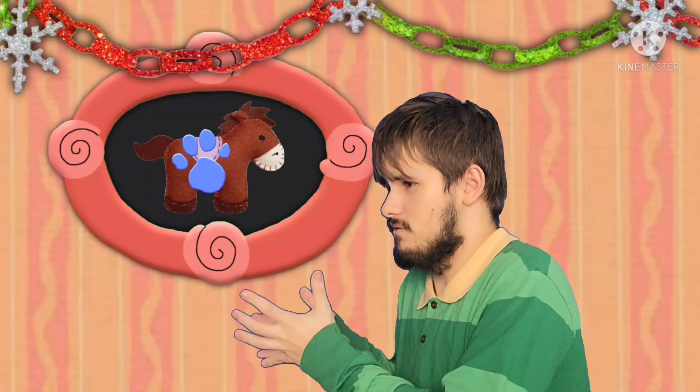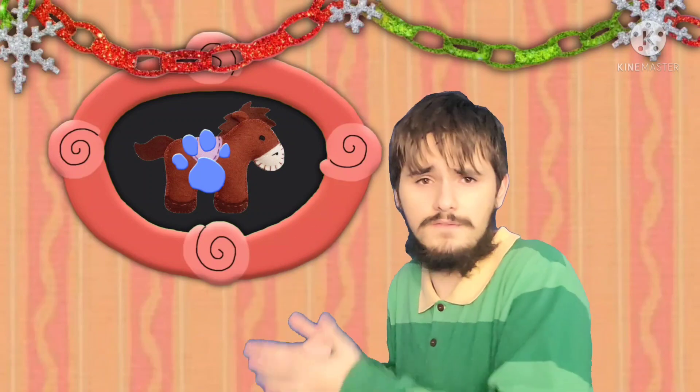A clue! A clue! Oh, you see a clue? Where? Right there! Oh, our first clue, and it's on this picture of a horse.